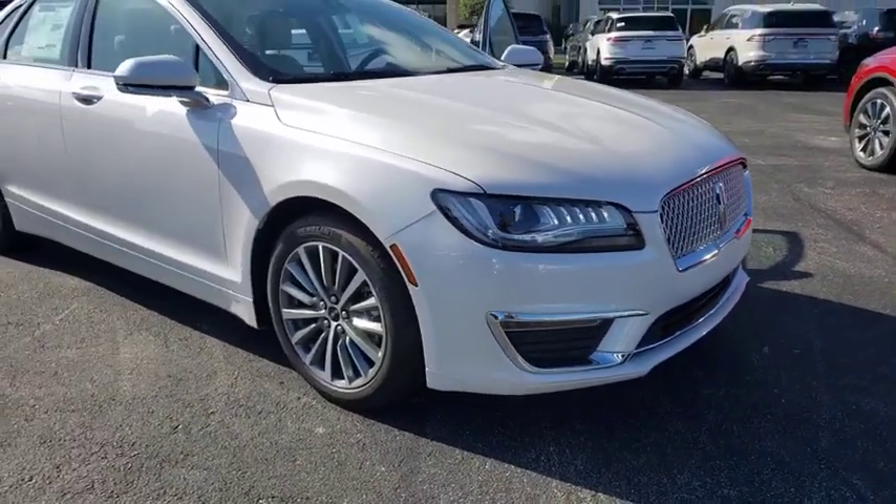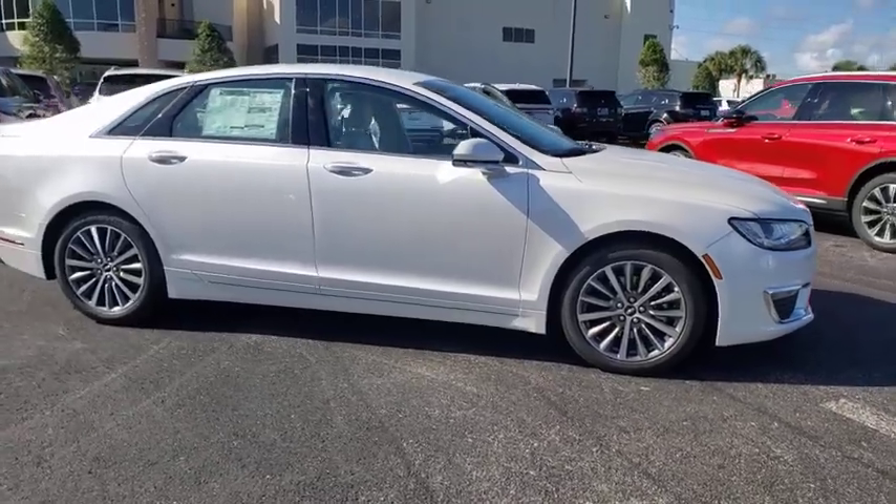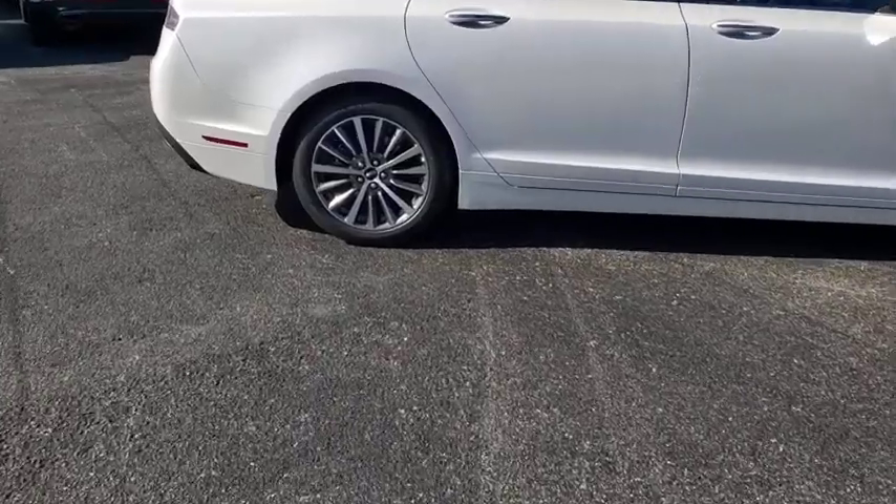We are pleased to show you the 2020 Lincoln MKZ. With sharp angles, sleek lines, and a sculpted body, the Lincoln MKZ has an impressive stance and a dynamic design.